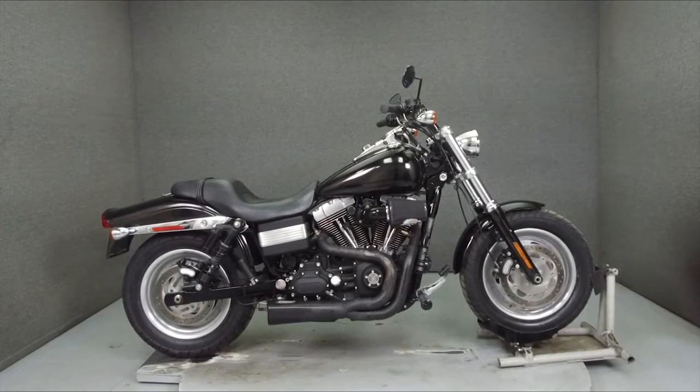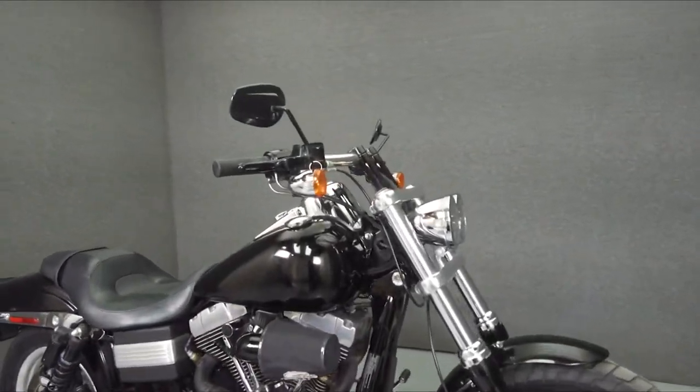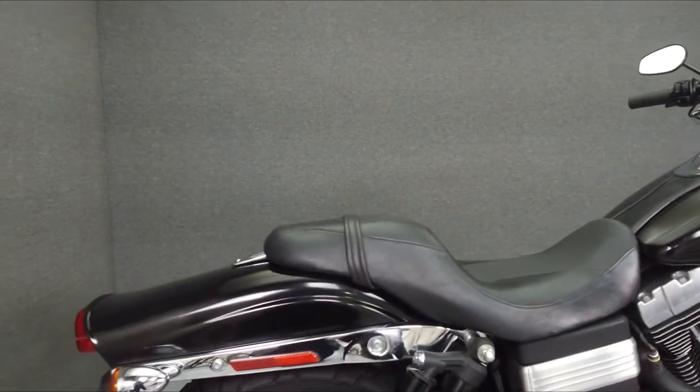Hey everyone, this is Keegan from National Powersports. Today, we're going to take a look at this 2001 Harley-Davidson Dyna Fat Bob with 29,522 miles.